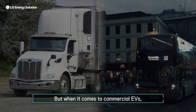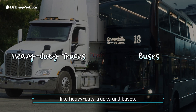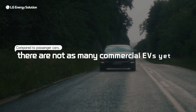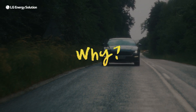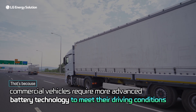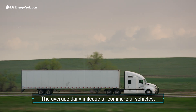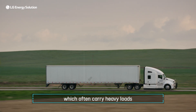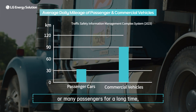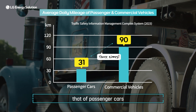But when it comes to commercial EVs, like heavy-duty trucks and buses, there aren't nearly as many as there are passenger cars. Why? That's because the specific driving conditions for commercial vehicles demand more advanced battery technology. The average daily mileage of commercial vehicles, which often carry heavy loads or many passengers for a long time, is at least two to three times higher than that of passenger cars.